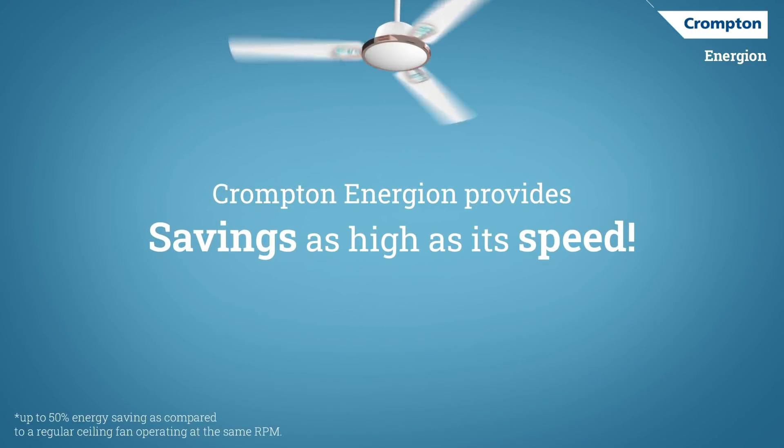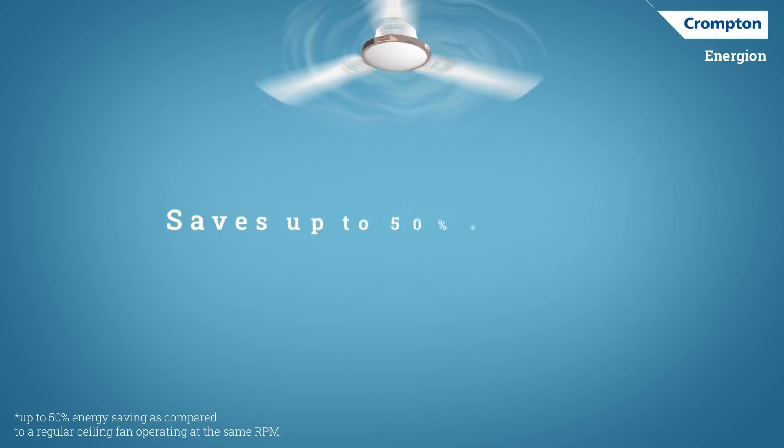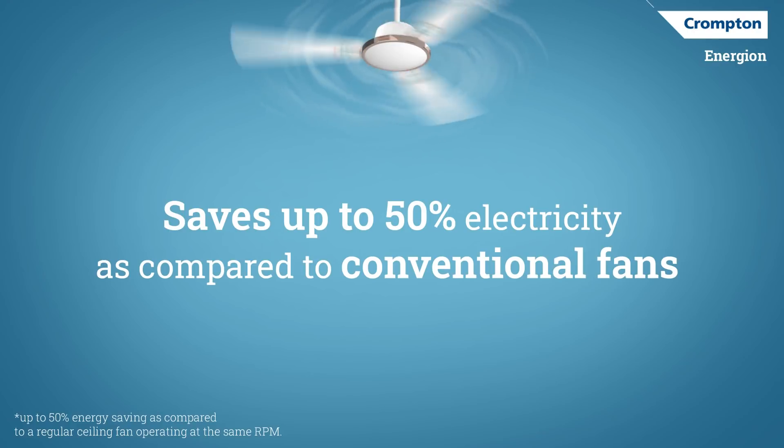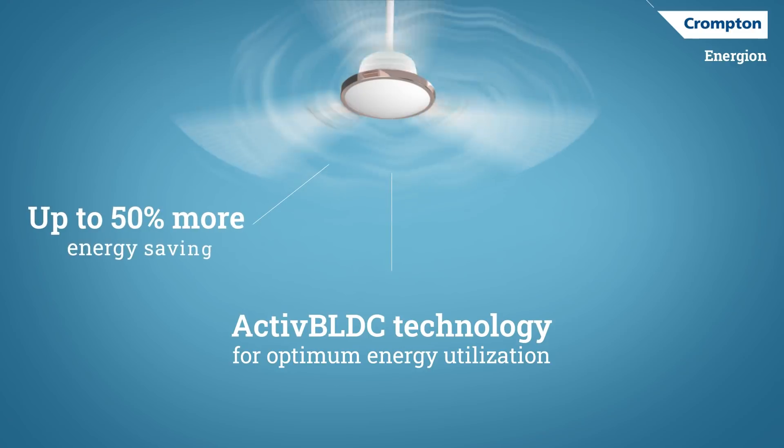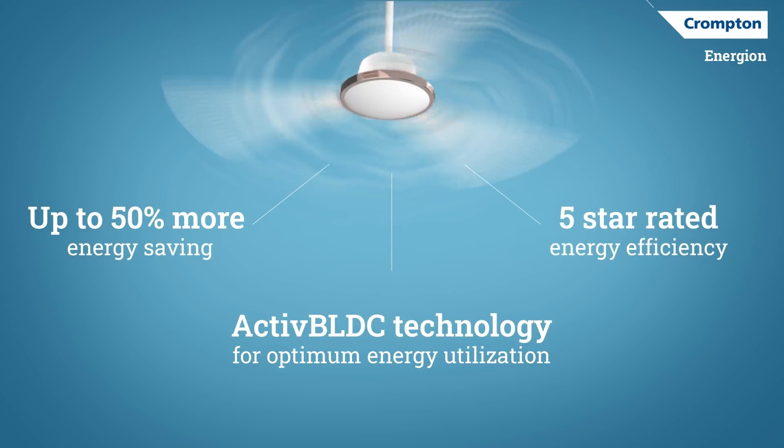That's why we introduced Crompton's energy efficient Energy On Fans that keeps your savings as high as its speed. With the best in class active BLDC technology that utilizes electricity more efficiently, and a 5 star rating to complete this package of savings.